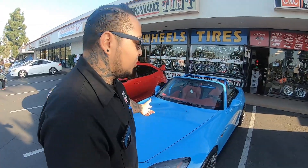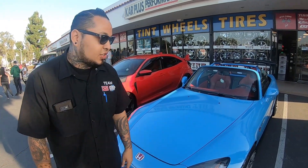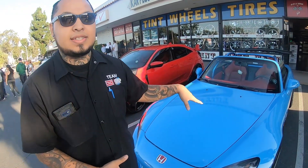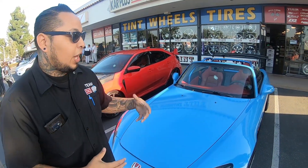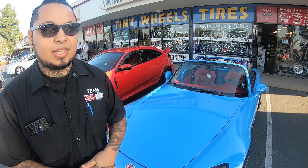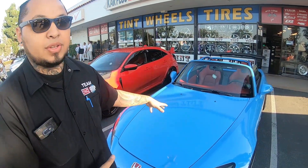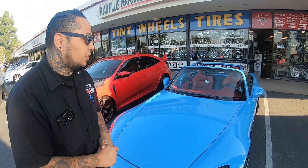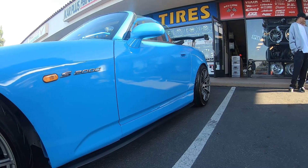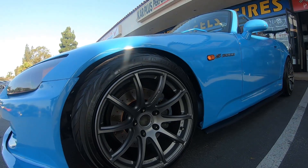So behind me we have my 2001 Honda S2000, and then my 2017 Honda Civic. I've owned this car for about three months. I bought it as a beater, so if you guys follow my Instagram, you can see how beat up it was. I built this car literally from the ground up. It has intake headers, exhaust, a roll cage, a custom paint job, the bumpers, and all that other fancy stuff that goes along with it.